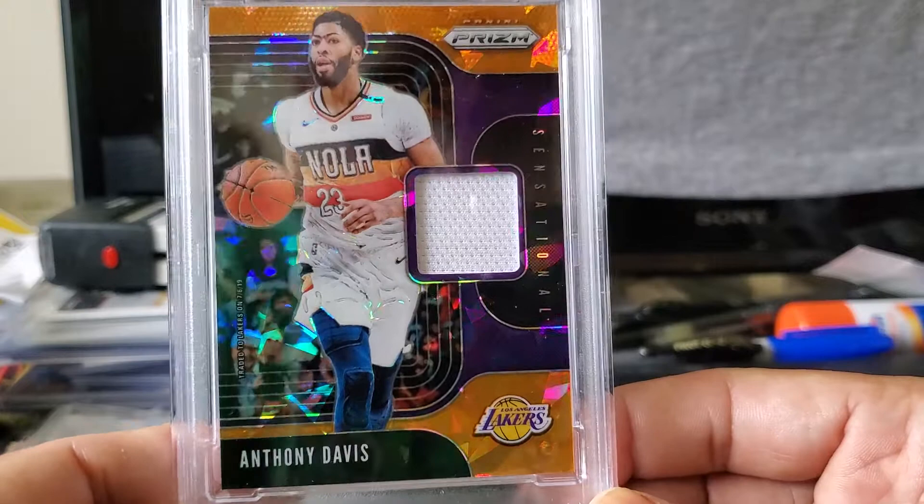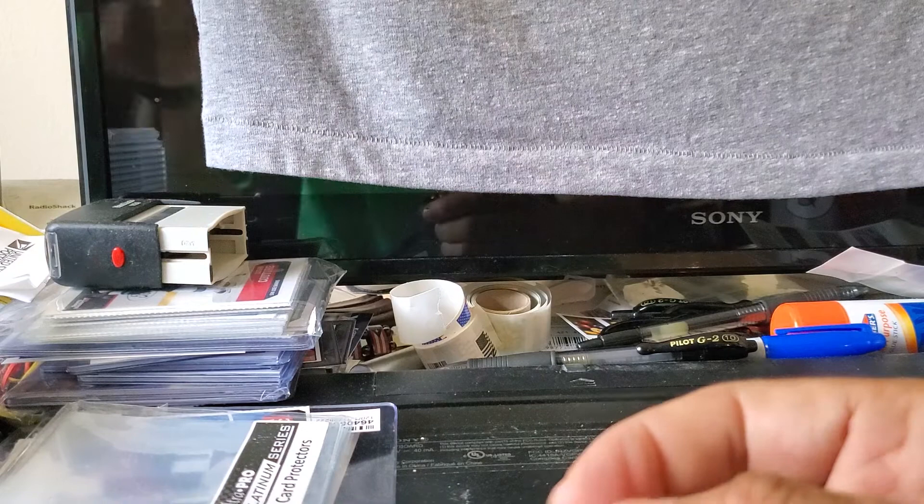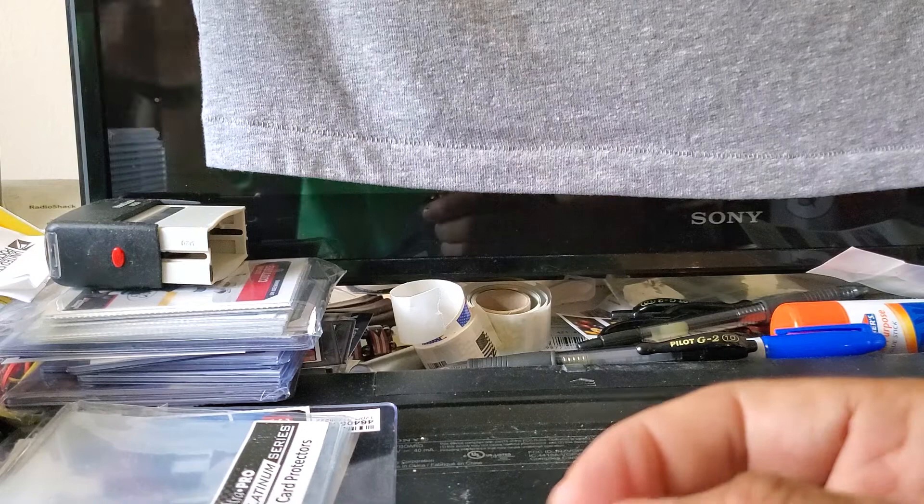That is it, guys! Thank you for joining me on this PSA card reveal. I really appreciate it — if you liked it, please give it a thumbs up. Subscribe if you haven't already. I'll catch you next time — take care, God bless, peace!